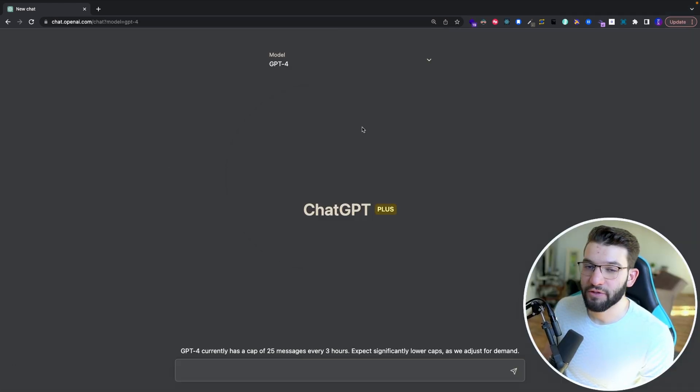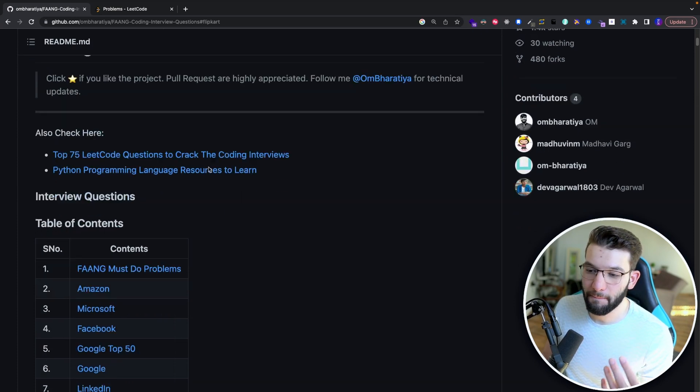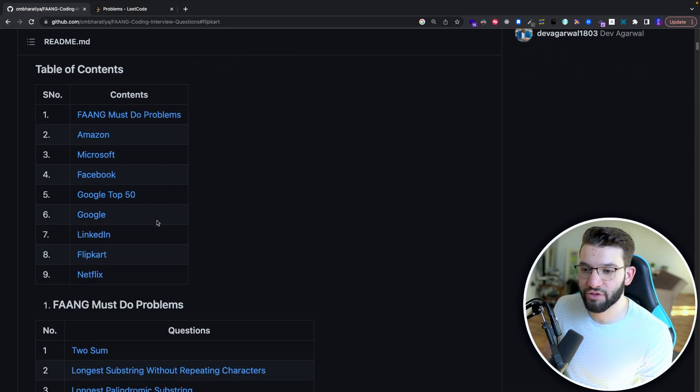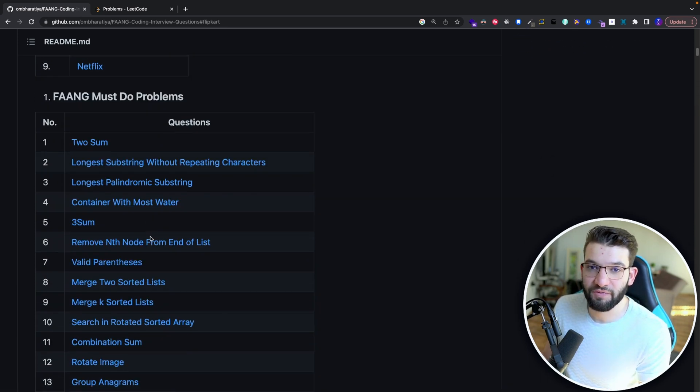To put GPT-4 to the test, I'm going to go through FAANG interview questions and give them to GPT-4 to see how they score on LeetCode. I'll use a repository that has a bunch of interview questions from different FAANG companies like Amazon, Microsoft, Facebook, and so on — most of them are LeetCode coding challenges.